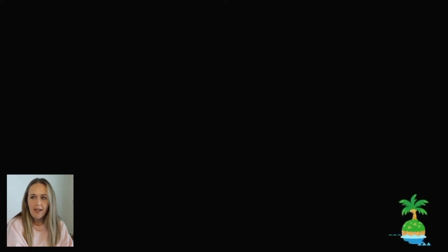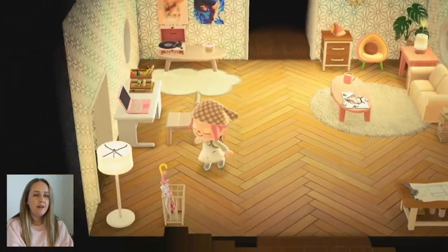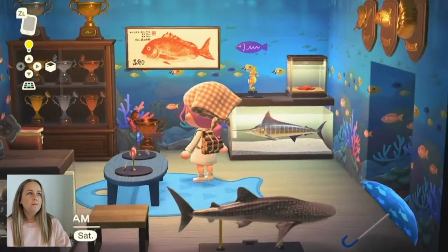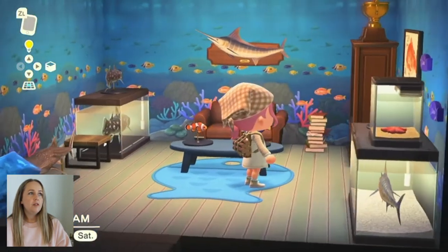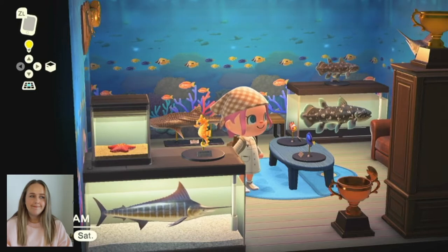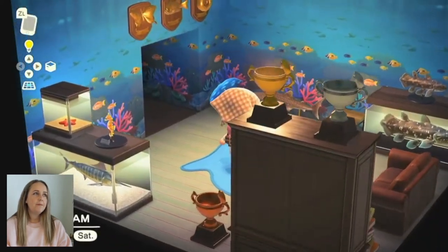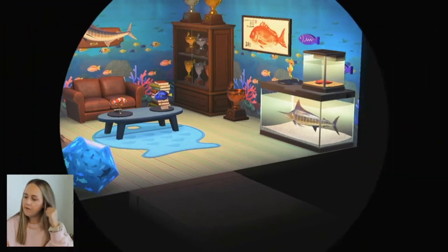Bunny's here with me today — cranky as ever. Next we have my beloved fish room. I studied ichthyology in college and I love fish, so I wanted to make a little fish room with some of my favorite items. We've got a little blue marlin, Nemo and Dory over here, some trophies, other fish, my coelacanth and my criminally small coelacanth model. This is sponsored by CJ, and my whale shark of course — the puppies of the sea.